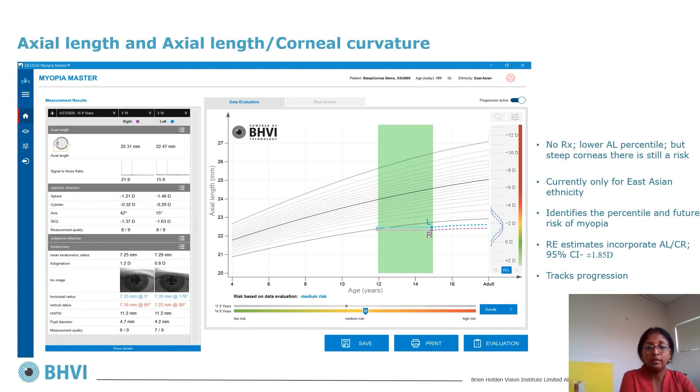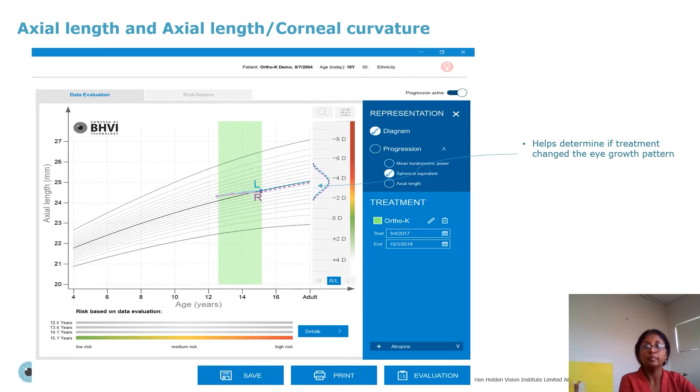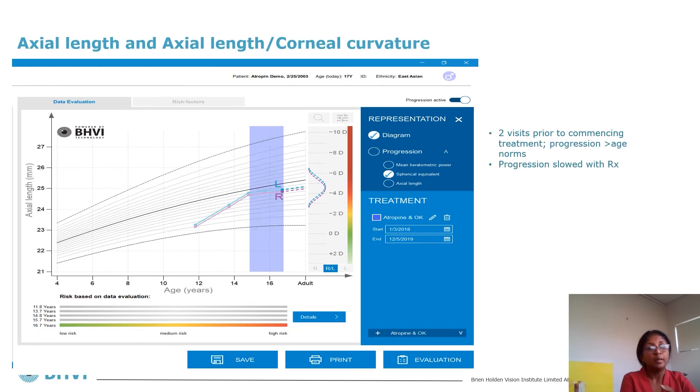In one example, a 15-year-old of East Asian ethnicity had axial length tracked over three years, shown as a green band on the chart. Their axial length was below the lowest percentile curve despite very steep corneas, with an estimated adult refractive error ranging from 0 to minus 3.75 diopters and current myopia of approximately minus 1.5 diopters. In another example, an eye introduced to orthokeratology moved from about the 60th to the 50th percentile, with a future refractive error estimate of minus 2 to minus 5 diopters.